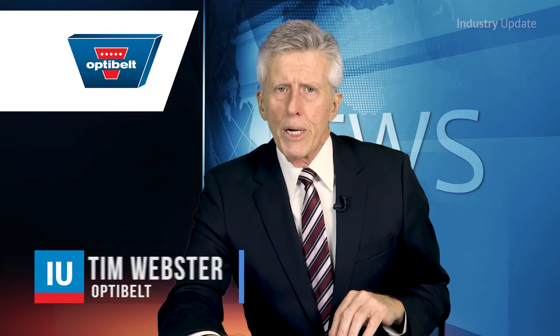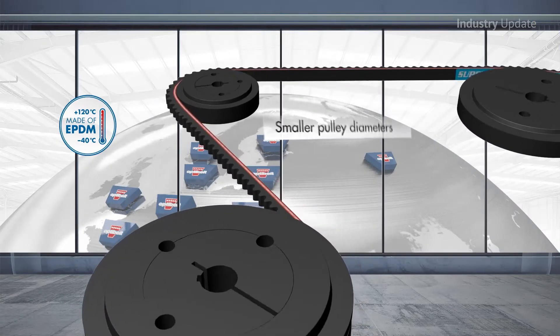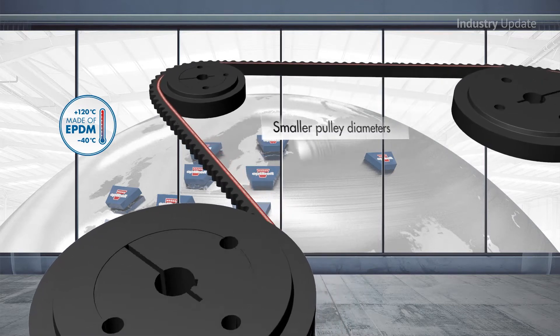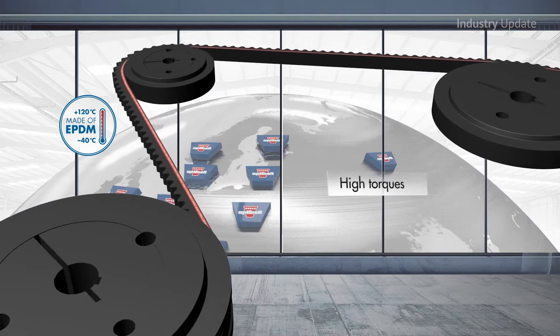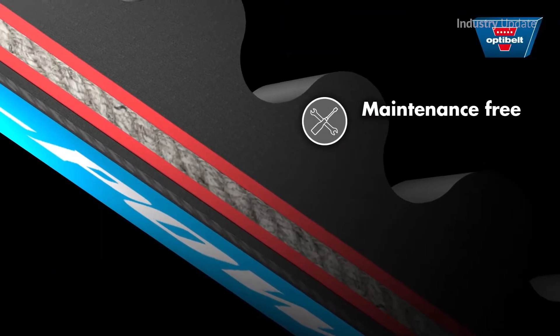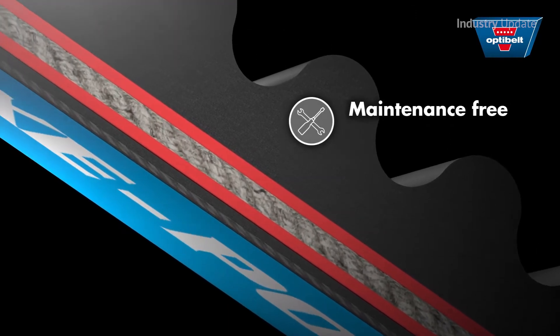The innovative design and extraordinary temperature resistance of the EPDM material make the Opti-Belt Super XE Power Pro ideal for the smallest pulley diameters, extreme temperature ranges and high speeds of mechanical engineering. The Super XE Power Pro's tooth shape is optimised for dynamic loads and can accommodate back-bending idlers.